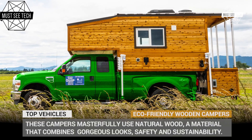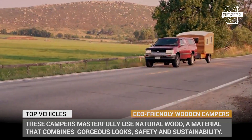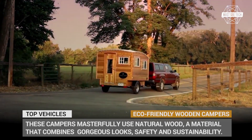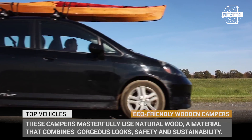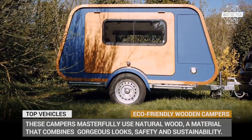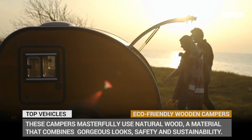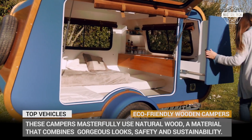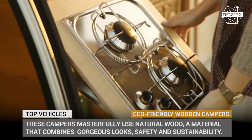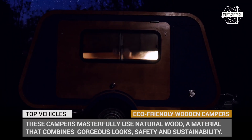We have been covering all kinds of camper trailers, RVs and motorhomes, and from our observation, all the manufacturers can be divided into two opposing camps: those who prefer going all composite, and those who stick to tried and tested natural materials. Today we'd like to explore those builds that belong to the second faction. These campers pridefully wear retro exterior designs, highlighted by the masterful use of natural wood — a material that combines gorgeous looks, safety and sustainability. Let's dig into the lineup!